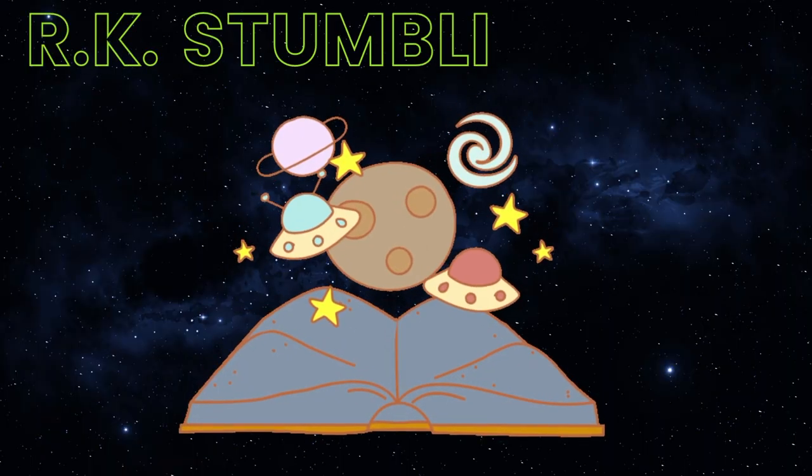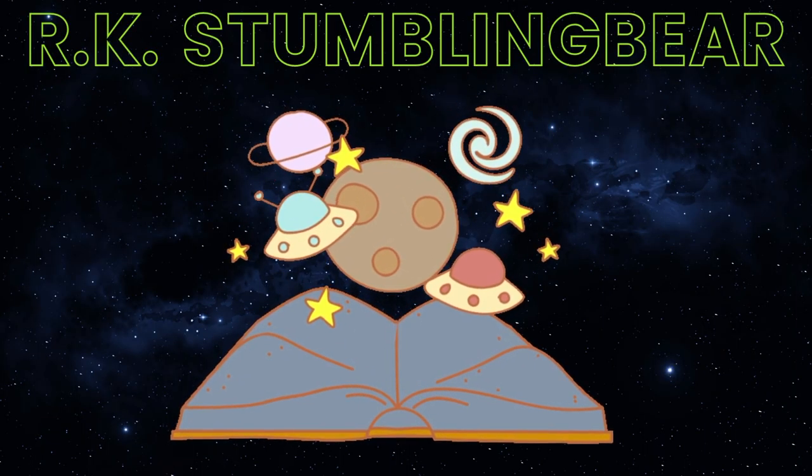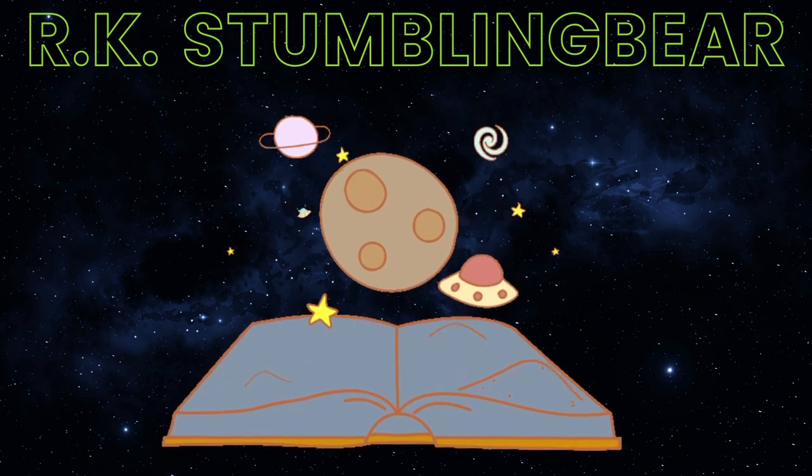Hi, welcome back to my channel. My name is Rachel, that is the R in the RK Stumbling Bear, and I am a reader and a writer. I'm here today to share my magical readathon TBR for the Autumn Equinox.